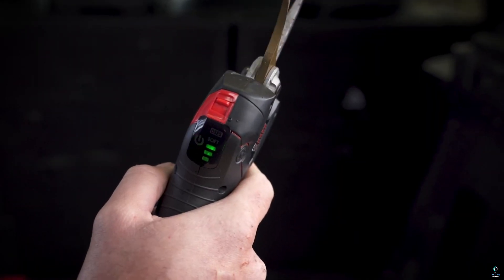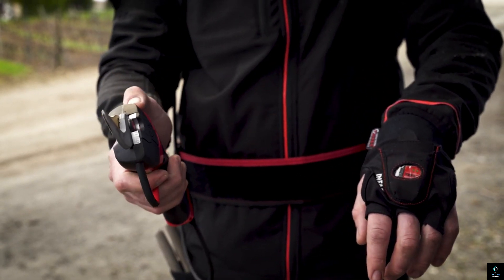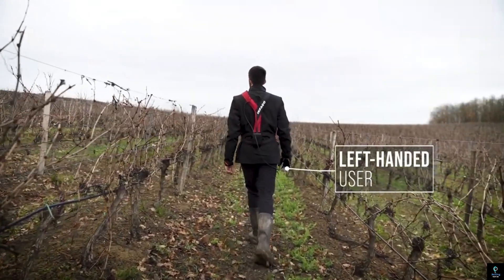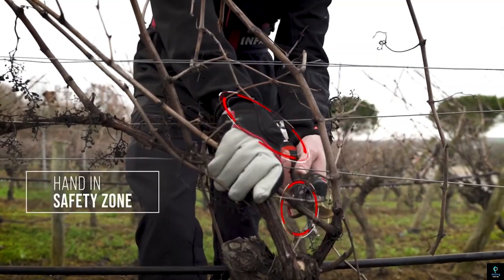It is compatible with Infico's range of professional pruning tools, making it ideal for vineyard workers, landscapers, and gardeners who rely on precision and safety in their daily tasks. Easy to install and highly reliable, the Infico Contactless Safety System ensures a safer working environment without compromising the productivity and speed of pruning operations.